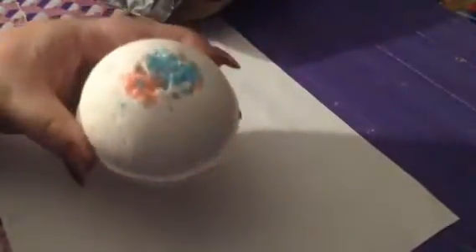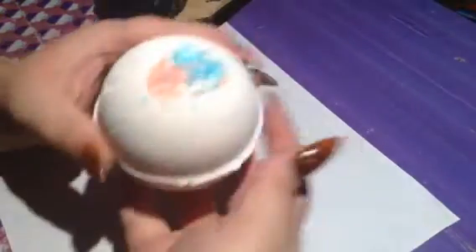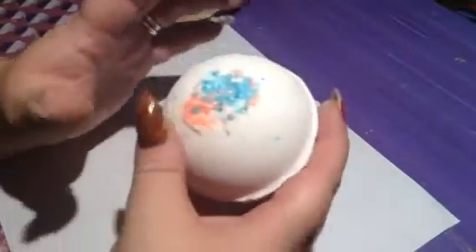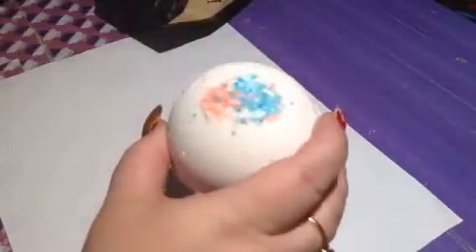You throw it in the bathtub. Sorry guys, this is kind of what it looks like. It's just a bath bomb — so awesome. It's a very soft floral. It's not like your mom's potpourri kind of floral. It's really, really nice. I got that for myself.